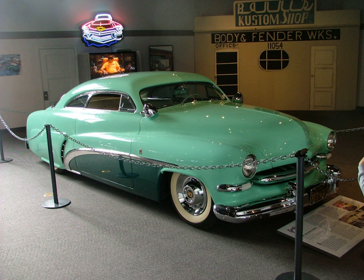Mill — any internal combustion engine on such a vehicle. Moons, or moon discs — plain flat chrome or aluminum hubcaps, originally adopted by land speed racers; smaller examples are Baby moons; named for Dean Moon. Mouse — small block Chevy. Nailhead — early Buick V8, named for relatively small diameter valves.